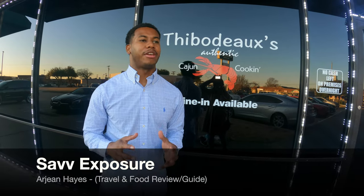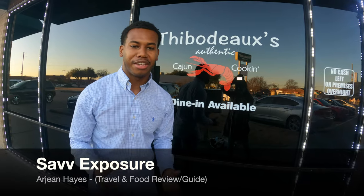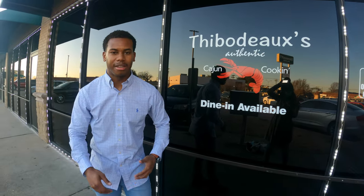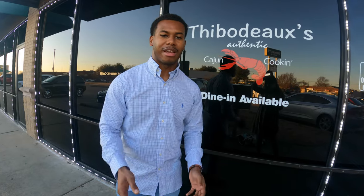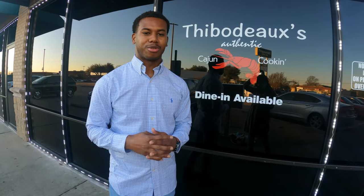Hello, it's Sav Exposure. Today we are at Thibodeaux's Authentic Cajun Cooking in downtown Dallas. It's supposed to be one of the most authentic, great tasting, mature, friendly lounges and restaurants in the DFW area, and I am here to tell you all about it — how they got started, what the food tastes like, what's the ins and outs. So stay tuned, make sure you like and subscribe.